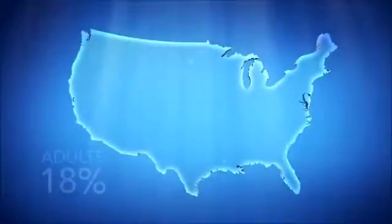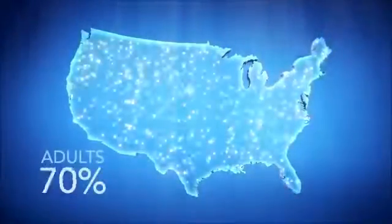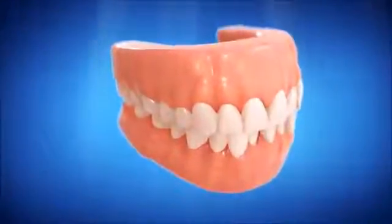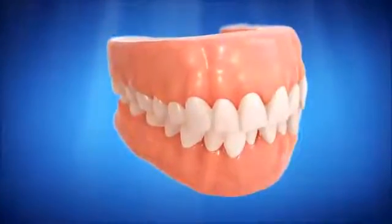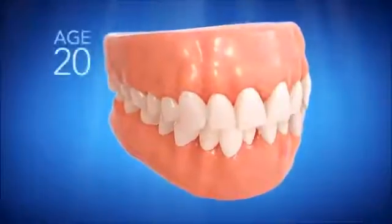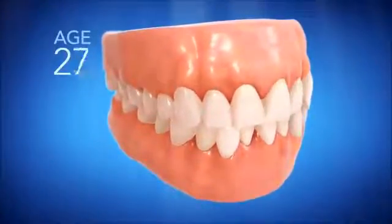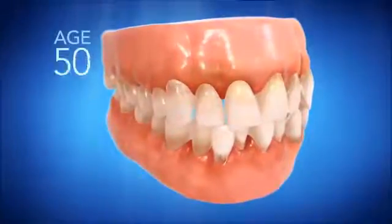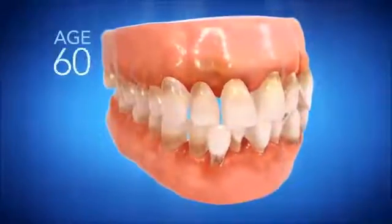Crooked teeth, also known as malocclusion, affects 74% of American adults. Left untreated, crooked teeth can lead to periodontal disease and create abnormal amounts of stress on teeth and jaws, which can lead to premature wear. The effects of crooked teeth can worsen over time and may adversely affect your overall health.